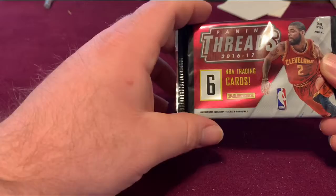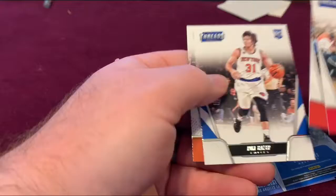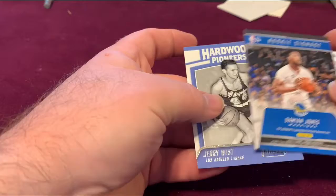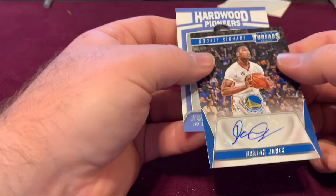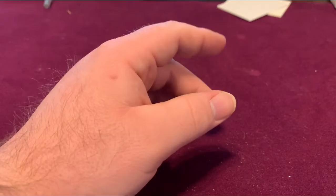I pulled some decent stuff out of this pack before so let's try our luck today. Another Chris Paul, and a Rookie Signage card — let's see — Jerry West and then a Damian Jones autograph, 18 out of 199. So we got a hit out of that — that's two hits we've had out of this box.